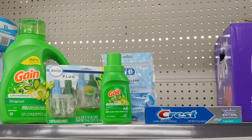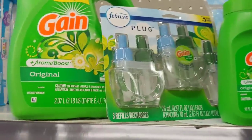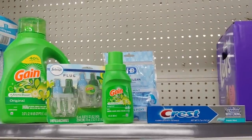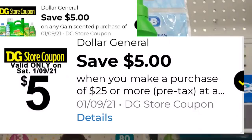So the first transaction is going to be the Gain deal. I'm going to spend $20 worth of Gain, definitely take advantage of the $5 off of $20 on Gain products, plus mesh it together with my $5 off of $25.